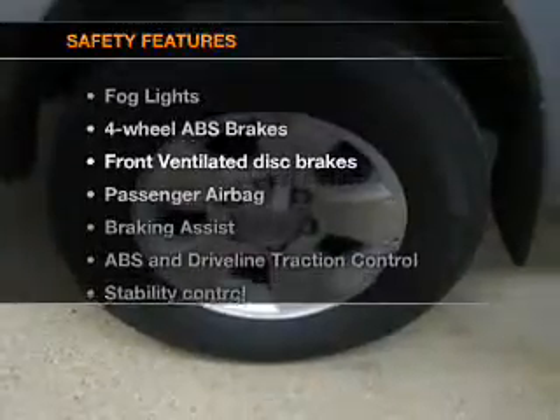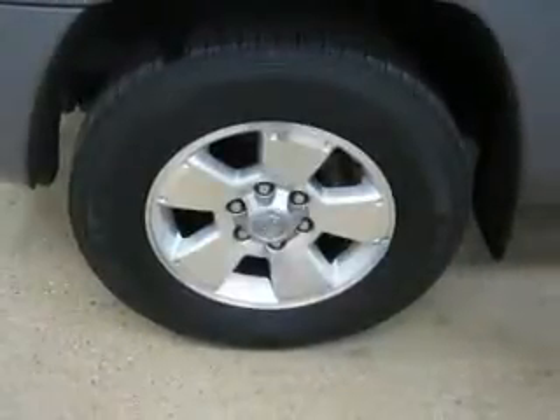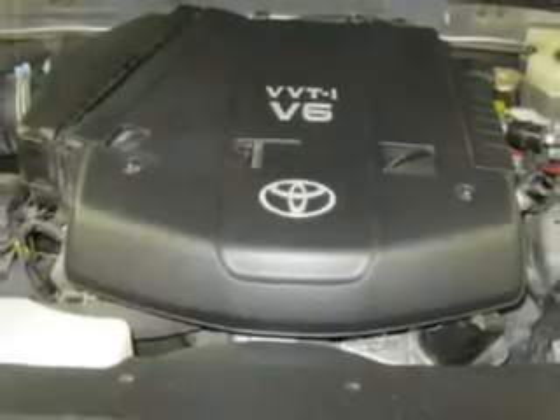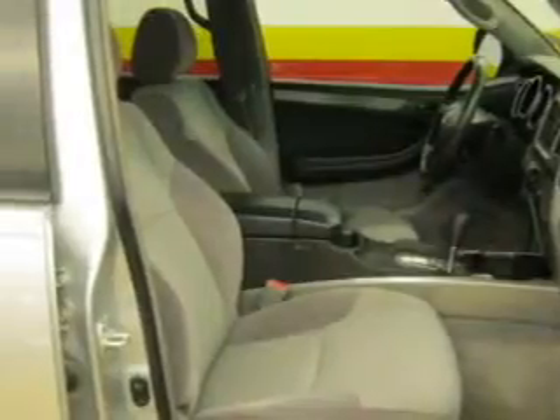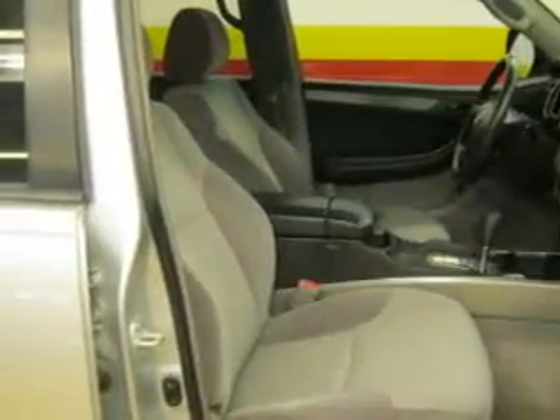And for your peace of mind, the following safety equipment is included: front ventilated disc brakes, passenger airbag, traction control, stability control, and independent suspension. Our website offers more information on all of our vehicles. Call us today to start test driving.